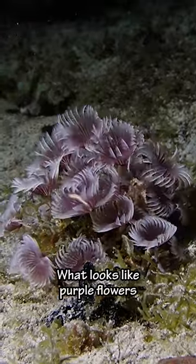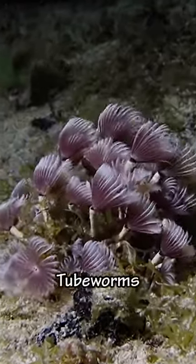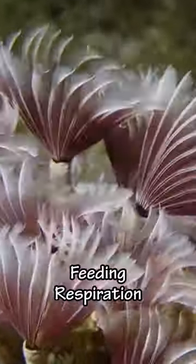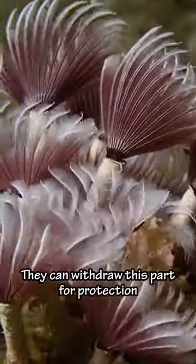And then we saw what looks like purple flowers, but they're actually tube worms. The feathery structure at the top is used for feeding and respiration. When threatened, they can withdraw this part for protection.